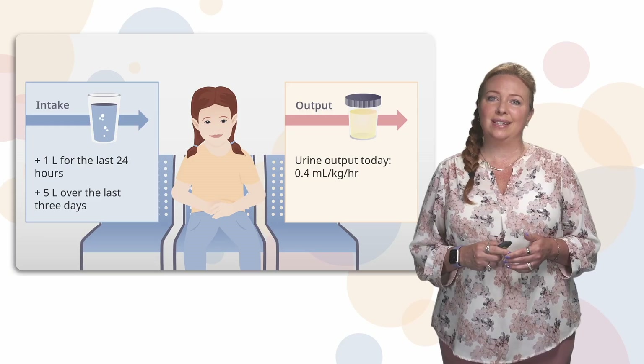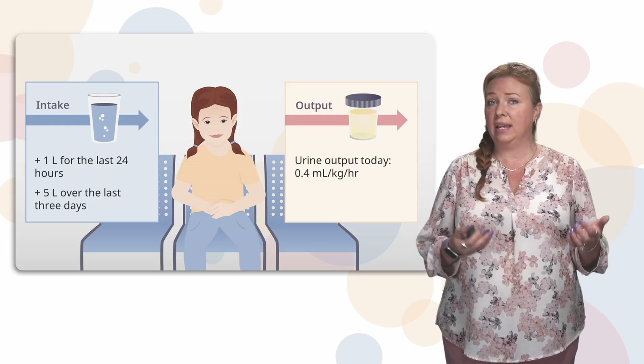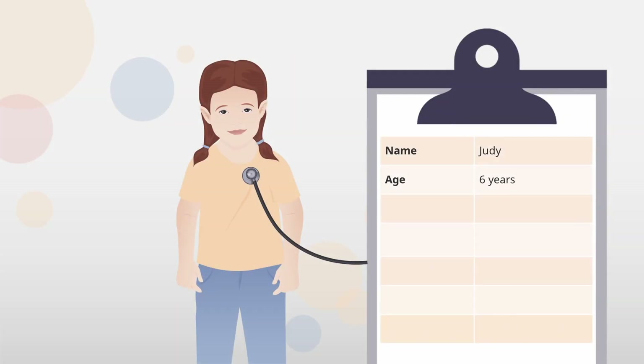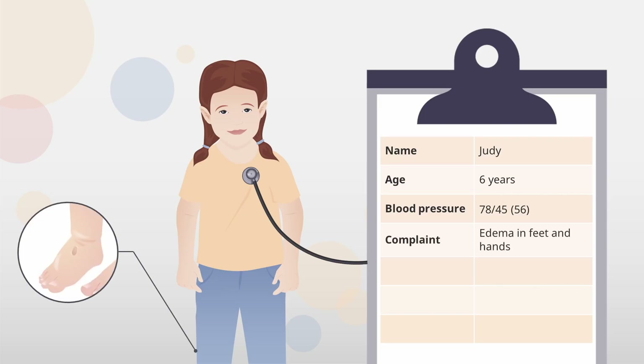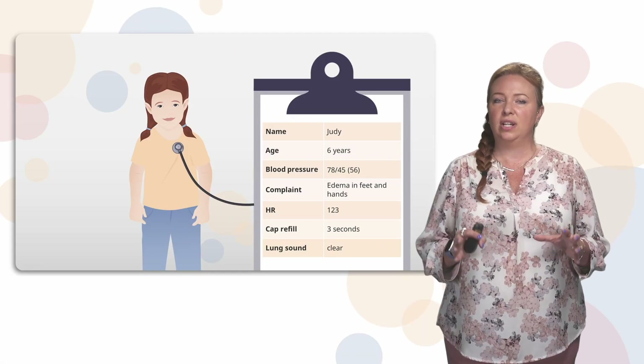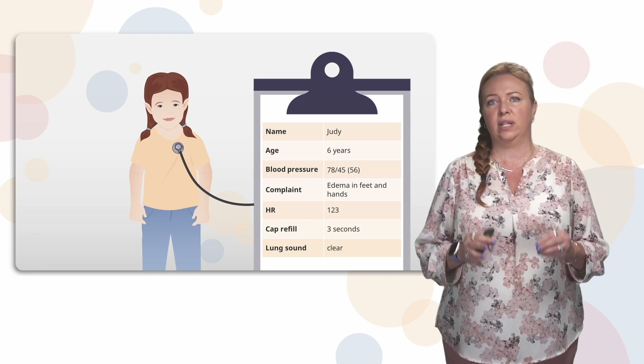The urine output for your patient today was only 0.4 milliliters per kilo per hour. Yesterday it seemed adequate at one milliliter per kilo per hour. Your patient is six years old. Their blood pressure is 78 over 45 — what do you think about that? You notice edema in their hands and feet. Their heart rate is 123. Capillary refill is three seconds, fairly normal. Lung sounds are clear. Based on this assessment, would you give fluid to this patient?